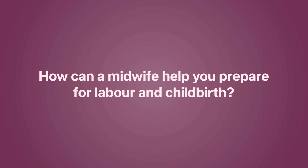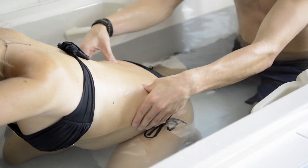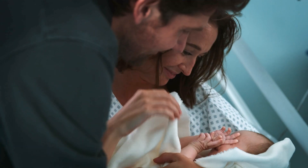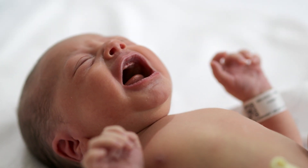Your midwife will help you make plans for labour and birth that meet your needs. Understanding your wishes and hopes for labour and birth, and then being there with you, means they can support your wishes and ensure you are central to the decisions made in labour and birth.